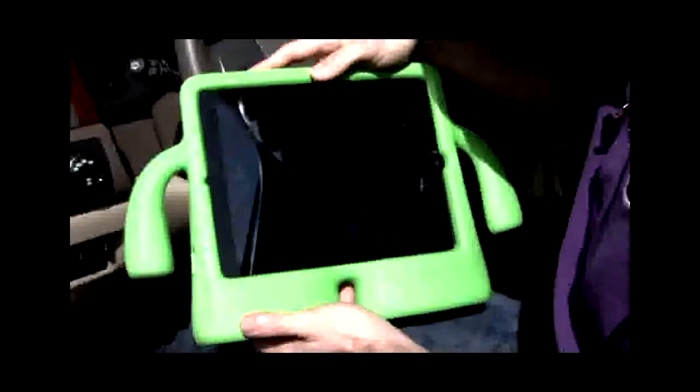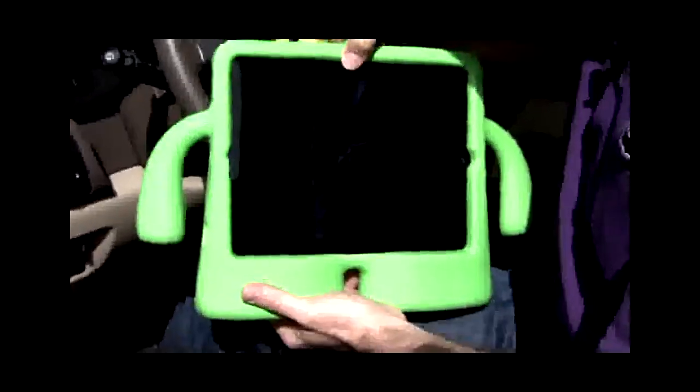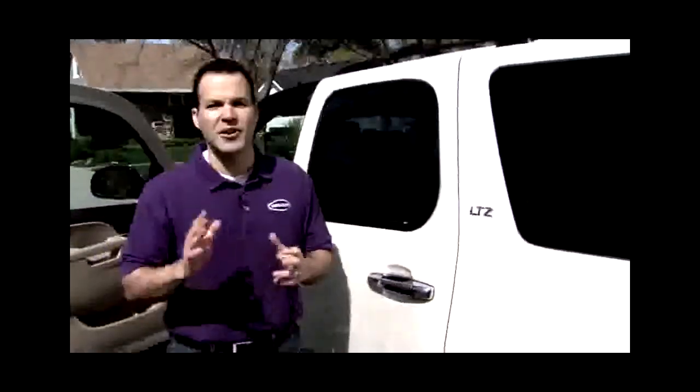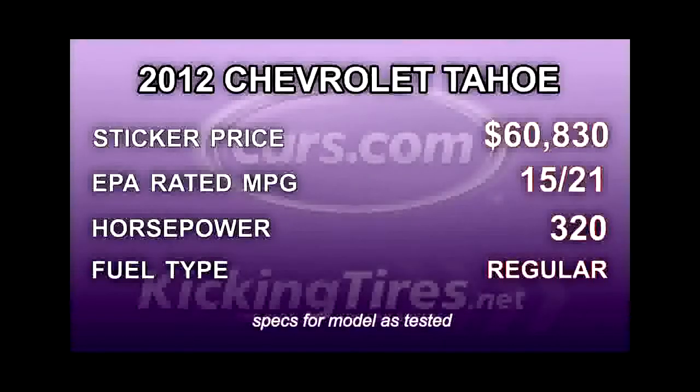By auto industry standards, the Tahoe is ancient — it hasn't been redesigned in over six years. But it's aging pretty well, and while the gauges might look a little outdated, things like the navigation system are at least on par with the competition.